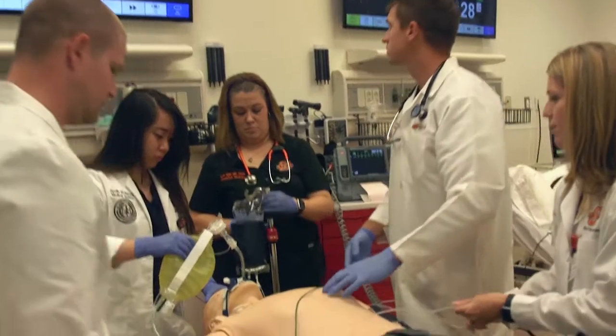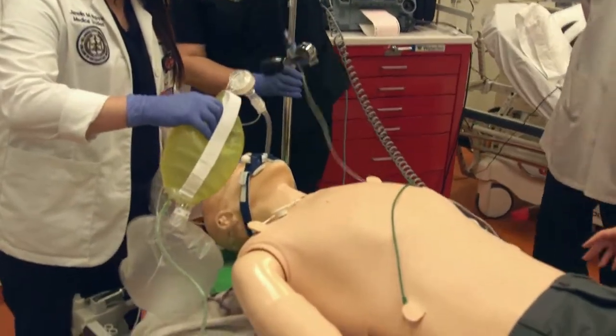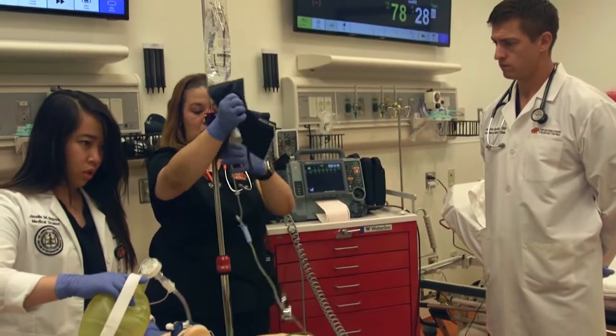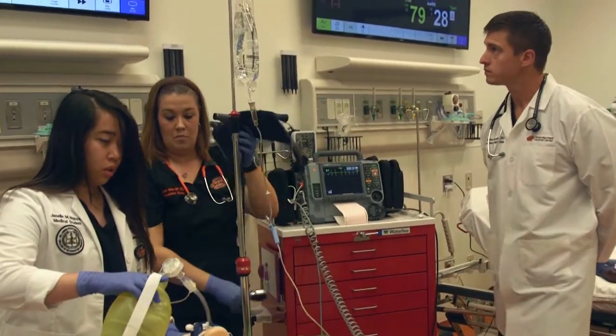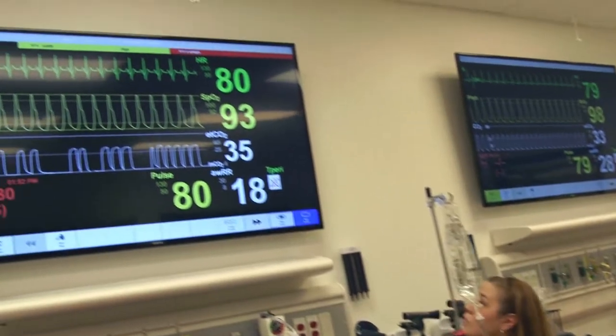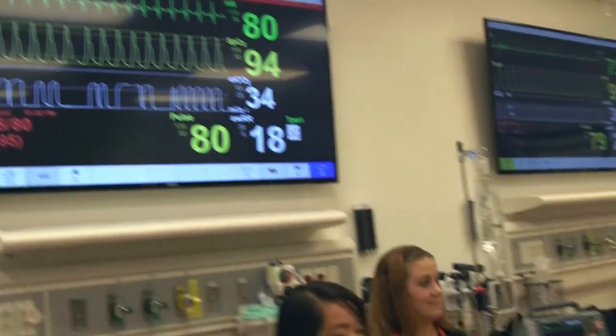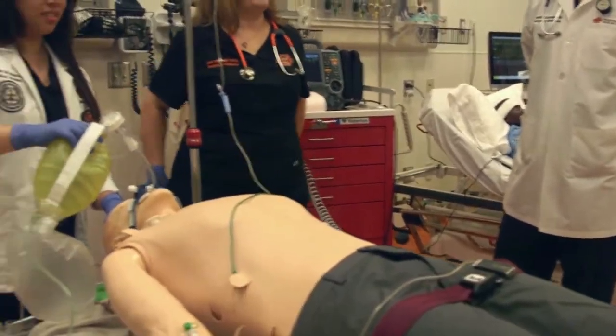As Dr. Shrum put it, these mannequins can do everything that a person can do except walk out of the room. You can do chest tubes — things that sometimes students never get the opportunity to do when they're out on clinical rotations. The first time you want to put in a chest tube, you don't want to be on a patient who actually needs one at that time. So our students and residents are able to come in and experience complications and procedures before they would ever be able to see it out in the field.